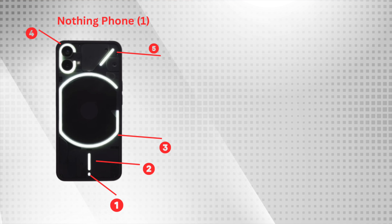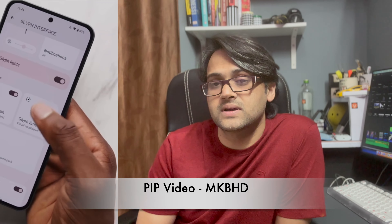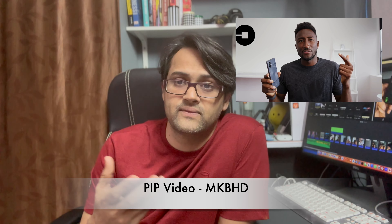There is a very big difference in the back LED glyph system. Nothing Phone 1 has only 5 LED lighting slots, but Nothing Phone 2 comes with 11 LED slots which can be assigned for different purposes. Nothing Phone 2 also has a new feature called Glyph Timer, which you can attach to one of the LED slots — the light reduces as the timer counts down closer and closer.